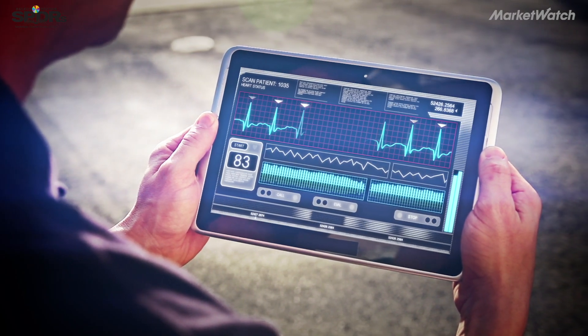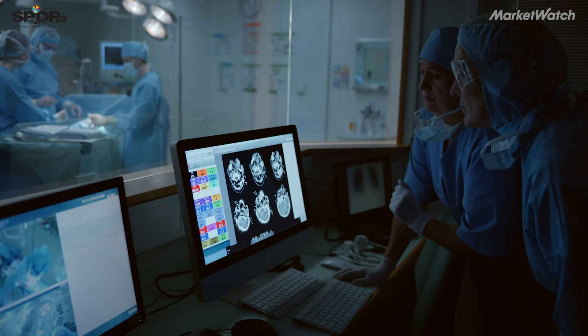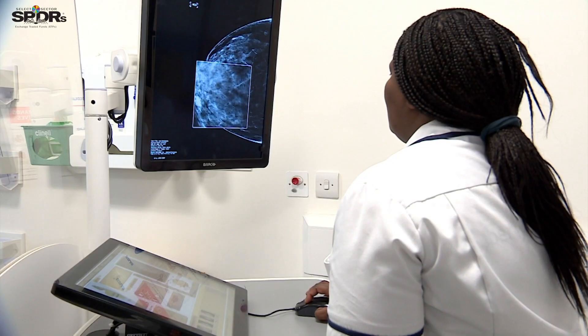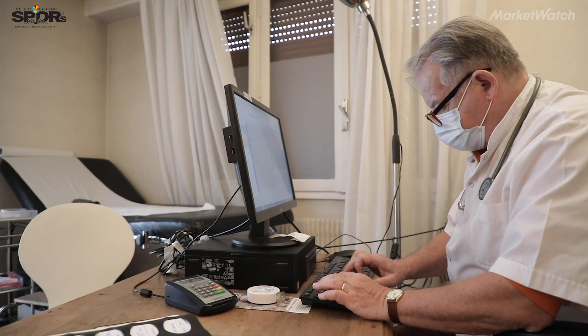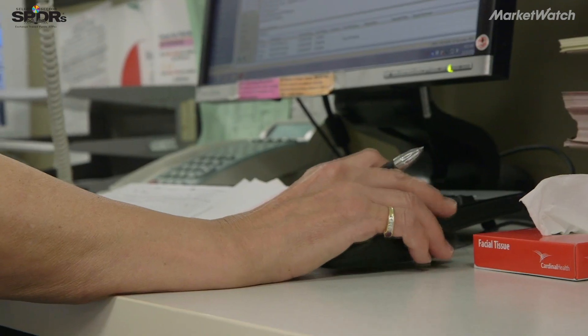It's important to understand that we're not talking about a situation where these increasingly intelligent thinking machines are going to be replacing the doctor. The difference is that you are going to have this incredibly capable resource or assistant that the doctor can work with.